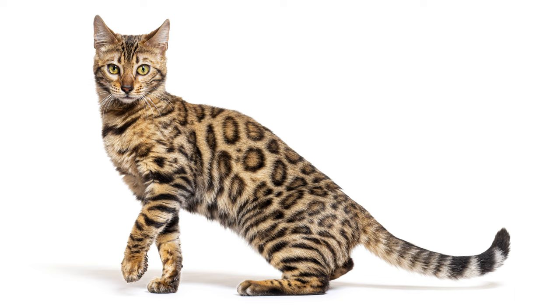Are you thinking about getting a Bengal cat? Let us know what you decide in the comments below. If you know someone who's thinking about getting a Bengal cat, please share this with them. If you liked this video, don't forget to like and subscribe to our channel. Have a great day.